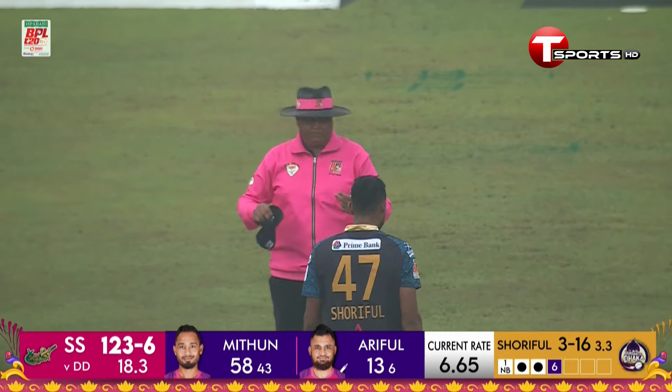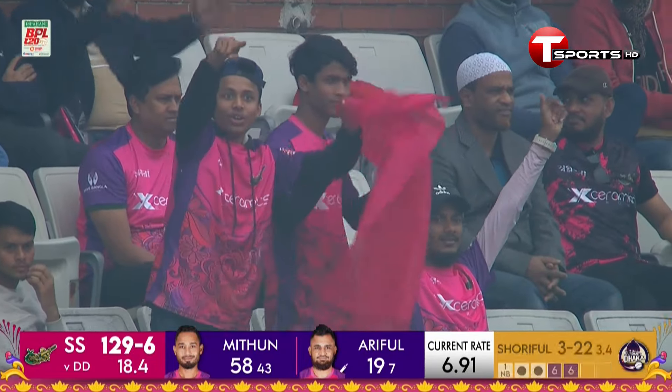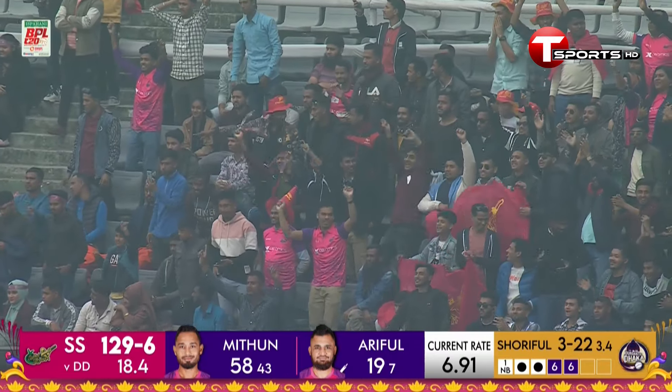Goes again and gets the same result — certainly does. Back-to-back sixes from the bat of Artificial, and the two experienced campaigners in the middle doing the job for the Select Strikers.